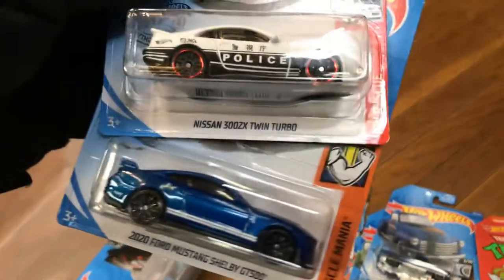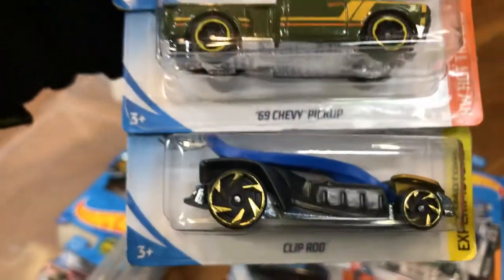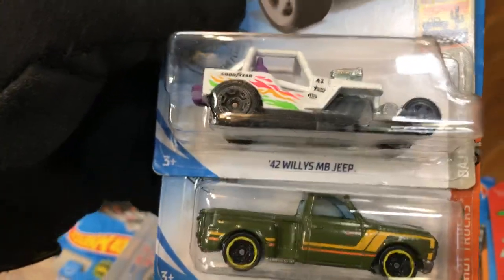The Nissan 300ZX Twin Turbo and a 2024 Mustang Shelby GT500. And another money clip, '69 Chevy pickup, '42 Willys Jeep.